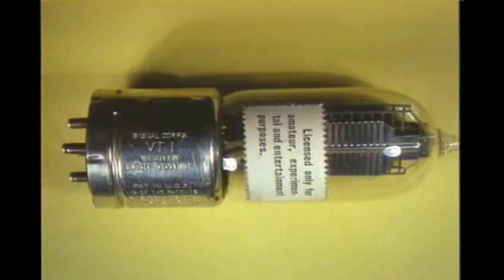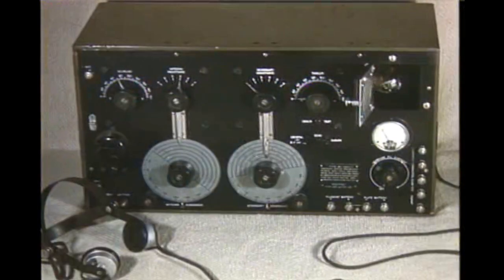And now, the famous type VT-1 tube developed by Western Electric during World War I. The prefix VT is a military designation for vacuum tube. By the end of World War I, the triode vacuum tube had fairly well taken over as a detector. Here is a well-known one-tube ship receiver, the IP-501. The tube is behind the little door at the upper right.